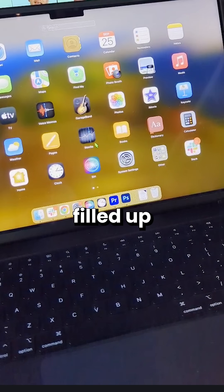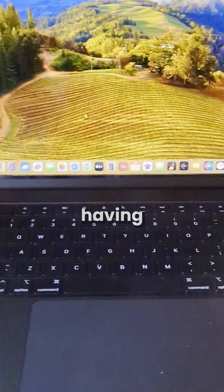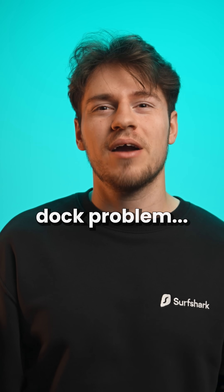So screw it. I actually filled up my dock with a bunch of apps to make it stretch across the whole screen. And okay, besides having a bunch of apps I don't need, I might have finally solved my Mac dock problem.